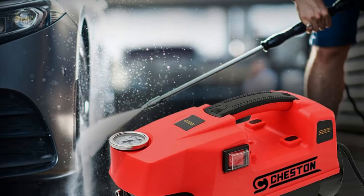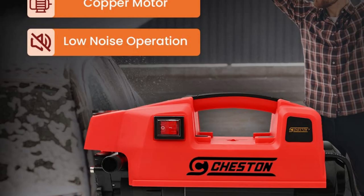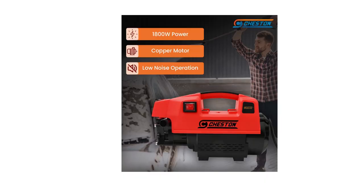In the box: 1 unit of 1,800W pressure washer machine, 1 high pressure hose, 1 spray gun, 1 detergent dispenser, 1 pressure gauge, and 1 water pipe.